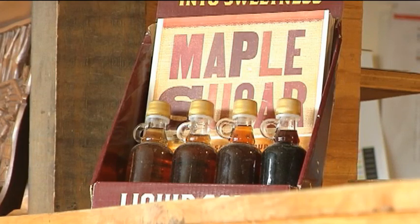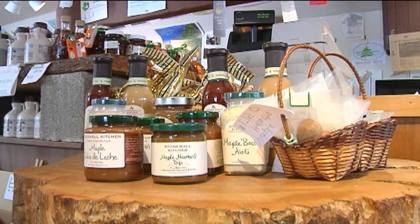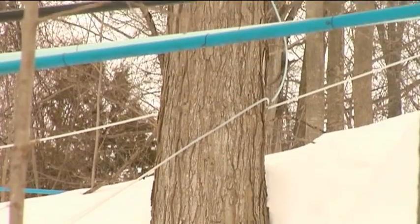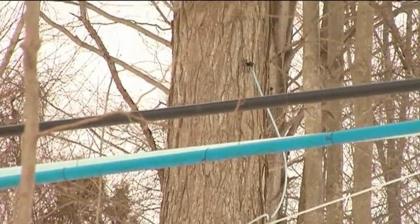And even though last year Cedarvale produced over 800 gallons of syrup, this year the season has yet to even start, leaving the taps filled with ice and no maple syrup. Reporting in Syracuse, I'm Samantha German.